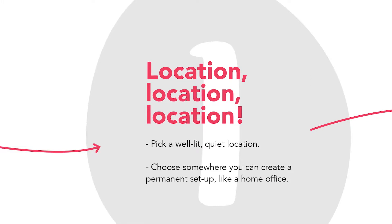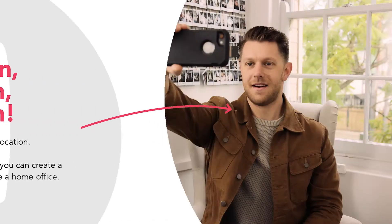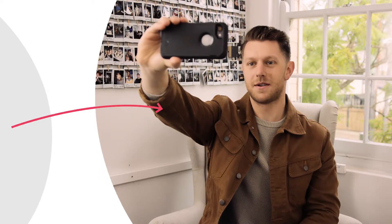Tip number one is all about location. Pick a well-lit quiet location. You want to try and find somewhere that's out of the wind or away from too much street noise. For my video I've opted for the lunchroom here at The Being Agency — it's nice and quiet and there's lots of beautiful natural light.